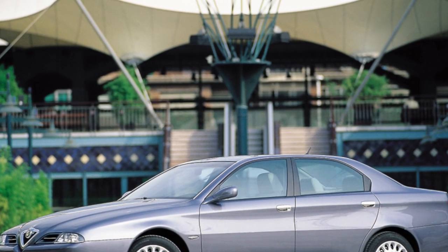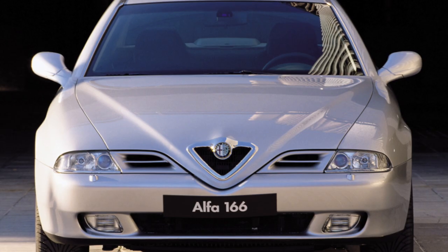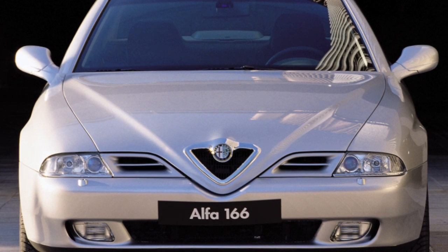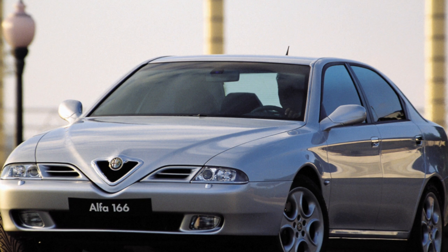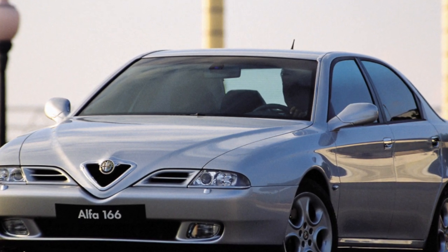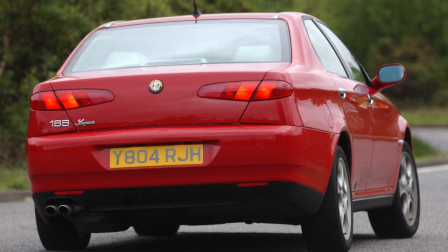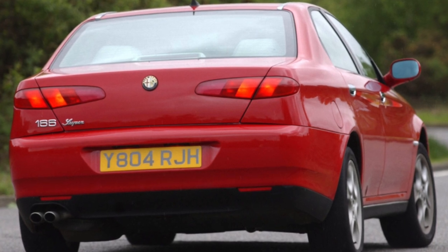But the sales of the 166 did not live up to expectations. The design of both cars shares a lot in common — the author is famous Italian designer Walter De Silva. At the same time, the front end of the pre-facelift 166 is called inexpressive by many, mainly because of the short front optics which gives the car a dull look.